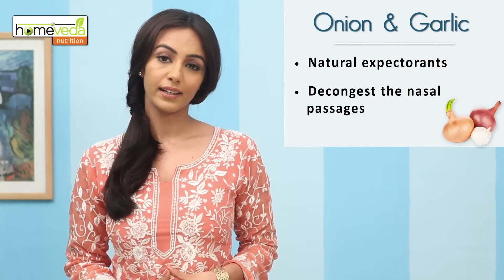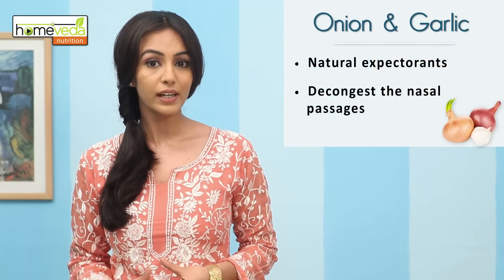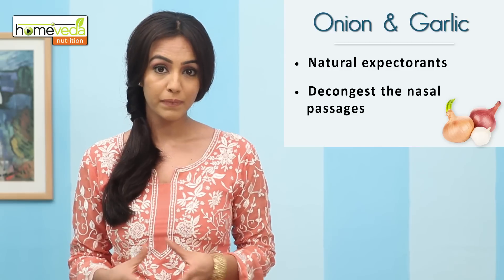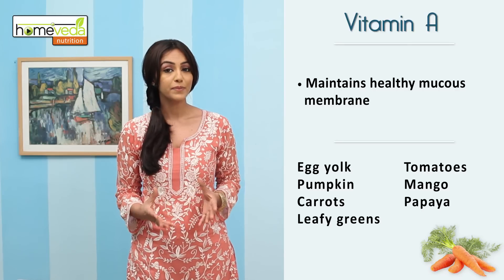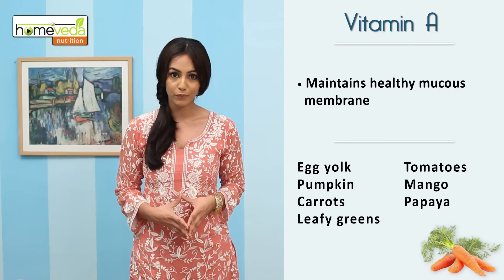Include onion and garlic in your diet since they are natural expectorants that help decongest the nasal passages. Vitamin A helps to maintain a healthy mucus membrane.